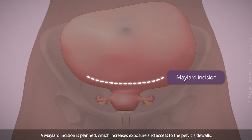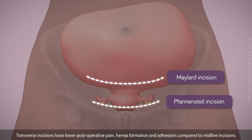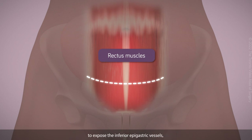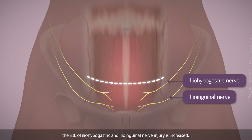A Maylard incision is planned, which increases exposure and access to the pelvic sidewalls compared to a Pfannenstiel incision, while allowing for a transverse skin incision. Transverse incisions have lower post-operative pain, hernia formation, and adhesions compared to midline incisions. Since the fascia is opened to the lateral borders of the rectus muscle to expose the inferior epigastric vessels, the risk of iliohypogastric and ilioinguinal nerve injury is increased.